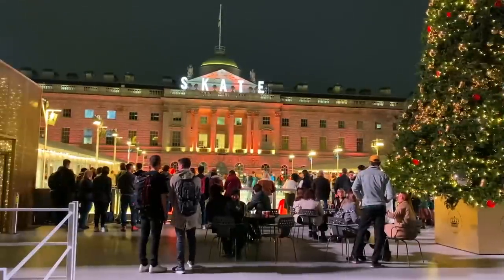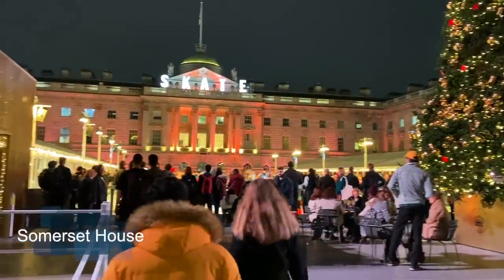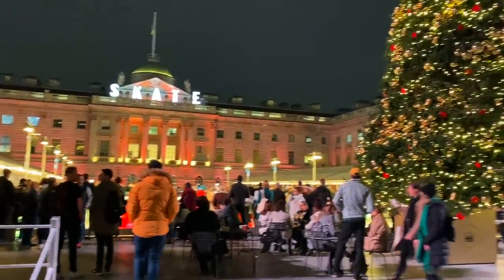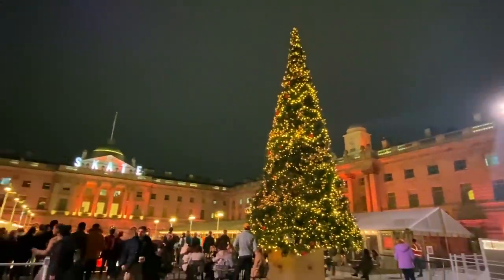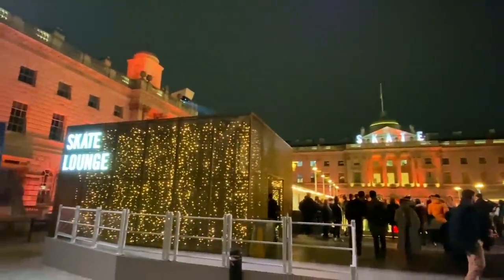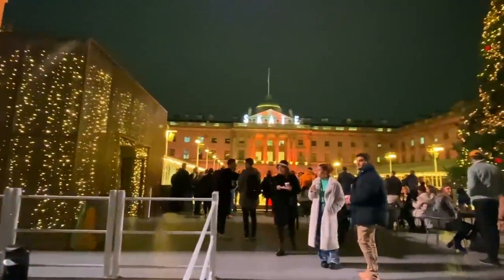It's a Friday night and I have my assistant Maureen back with me. Every year this courtyard is used in the summertime for outdoor cinema and theatre. This is also the building where they hold London Fashion Week. Have a look at this amazing tree — one of many trees and lights we're going to see tonight. Sponsored this year by Moët and Champagne. Let's go have a look at the ice skaters.